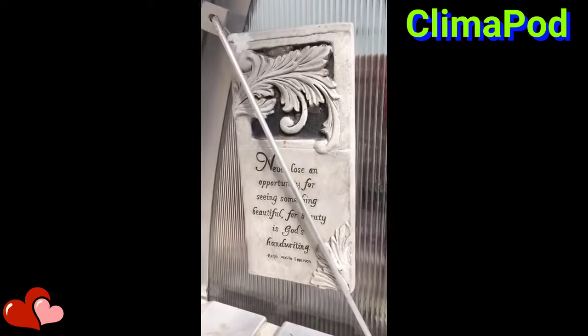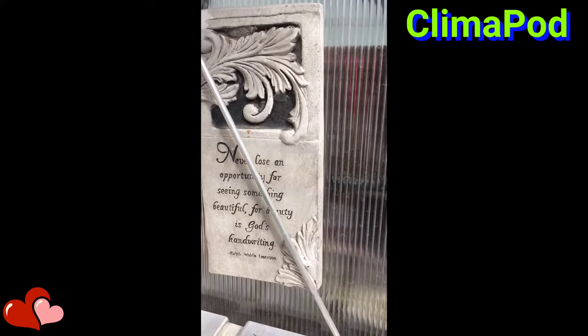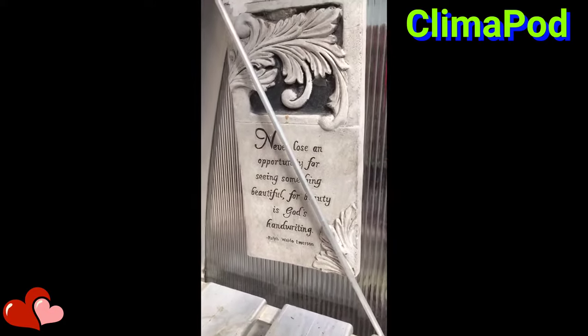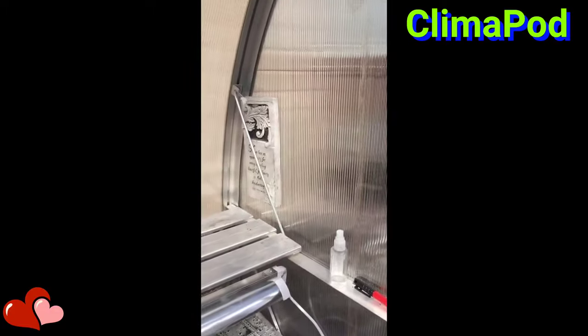My little sign says: 'Never lose an opportunity for seeing something beautiful, for beauty is God's handwriting.' — Ralph Waldo Emerson. And here's my louver.